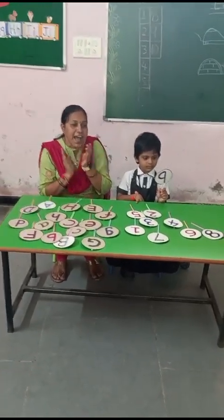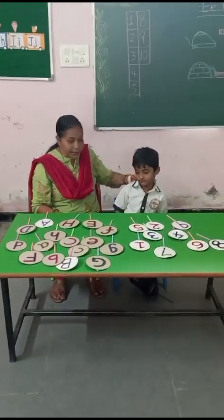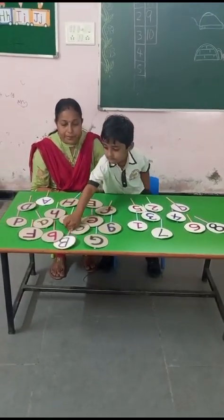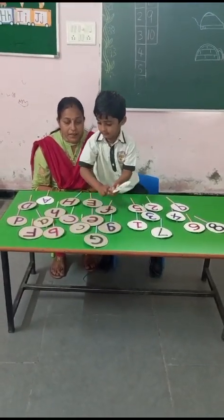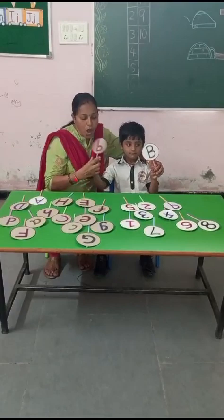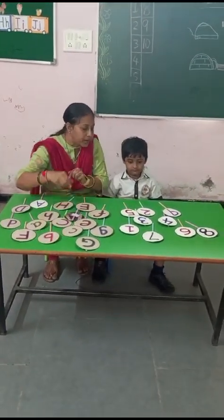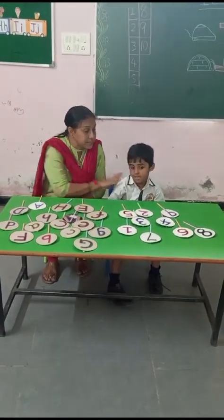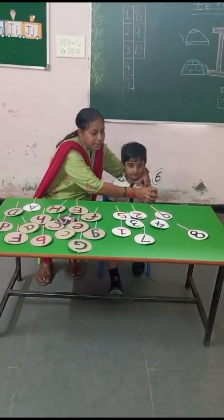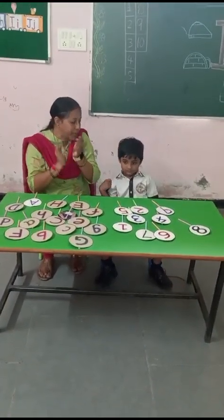This is number nine. Now pick up letter capital B — capital B and small b. Capital B, small b. Very good. This is capital B and small b. Now pick up number six. Number six — where is number six? Very good. This is number six. Clap for Kartikeya. Very good, Kartikeya.